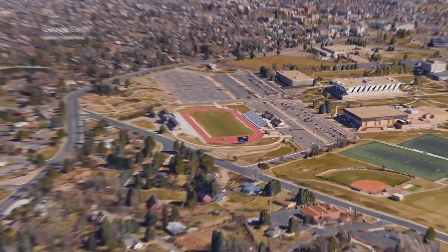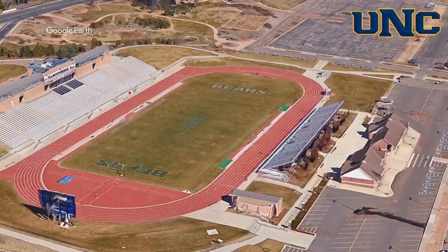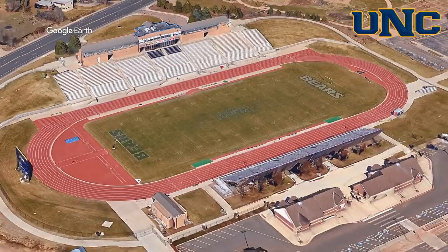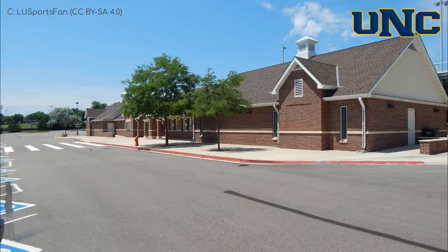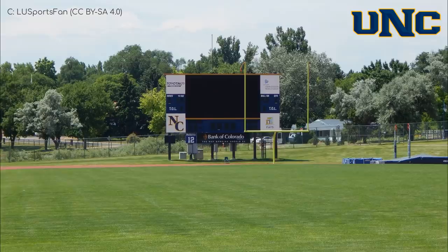Nottingham Field — however you pronounce it — Northern Colorado Bears. On the surface it's a very simple design, and there's not as much to talk about as there was at the last one. But I think it's one of those stadiums that's greater than the sum of its parts. There is some nice brickwork on either side, a little bit of a pond to the south, some nice landscaping, as well as plenty of foliage about the place. Very pleasant.